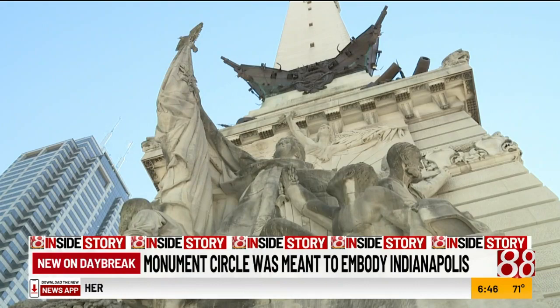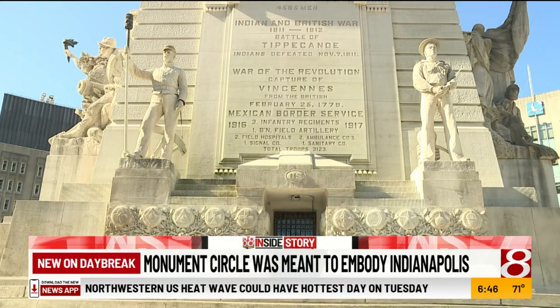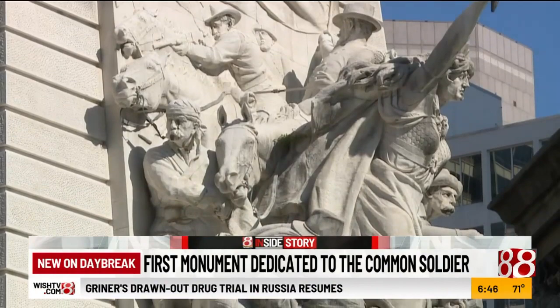It was something that the community came together to put up as a way to honor the soldiers and sailors who had fought in the 19th century wars. Along with the history, they hope that people take away a greater message of the monument — the purpose and the sacrifice of the soldiers and the sailors. This was the first monument in the country dedicated to the common soldier, and that's pretty important.